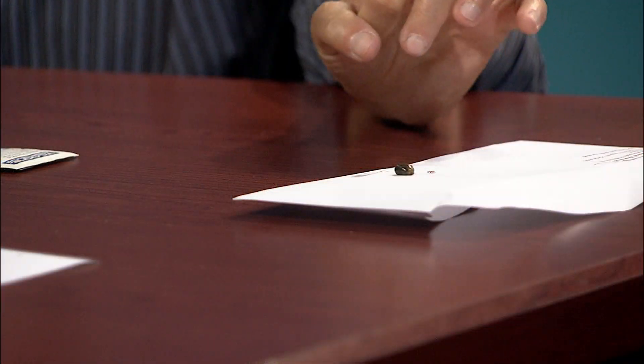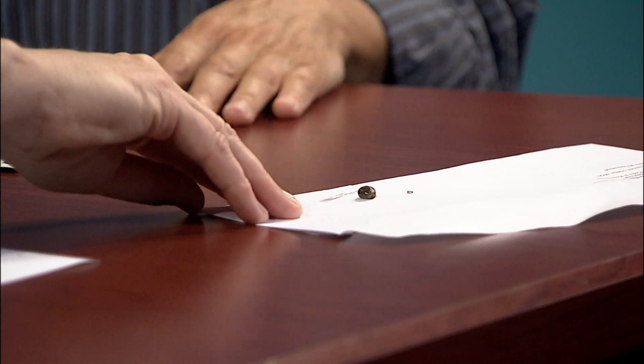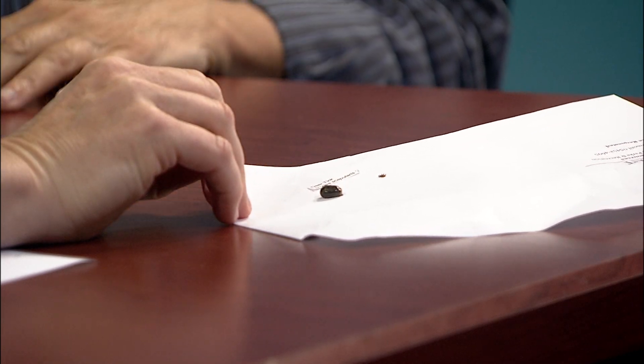We have some examples here that were brought in — and we should mention they're not alive. Here we have a deer tick adult, and then this is an engorged deer tick. Deer tick larvae are so small that you can hardly see them. But then once they feed, they get even bigger.